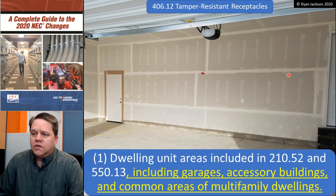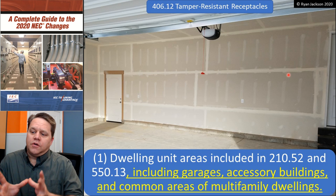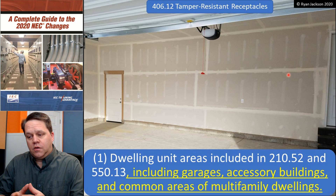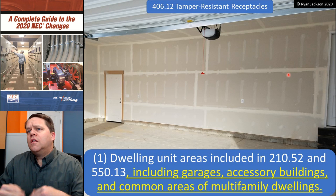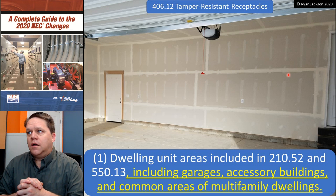Where do I need them? Item one is dwelling units, and this is where it all started. Tamper-resistant receptacles came into the code in 2008, as the result of a 10-year study done by the National Electrical Manufacturers Association, or NEMA. NEMA pulled data from 10 years' worth of hospital emergency room visits due to electrical burn injuries, and found there were over 26,000 children admitted to the emergency room for sticking things in receptacles.